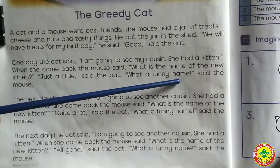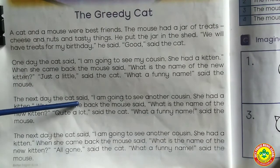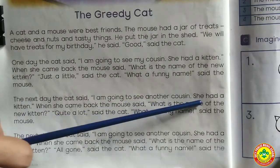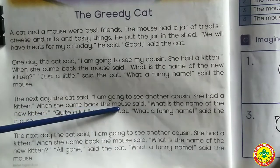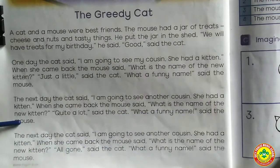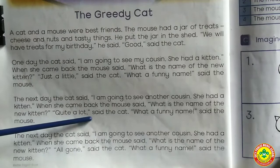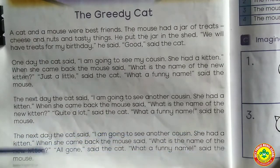'What a funny name,' said the mouse. The next day, the cat said she was going to see another cousin who had a kitten. When she came back, the mouse asked the kitten's name. 'Quite a lot,' said the cat. 'What a funny name,' said the mouse.